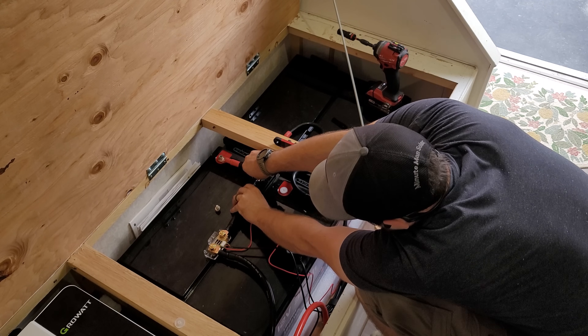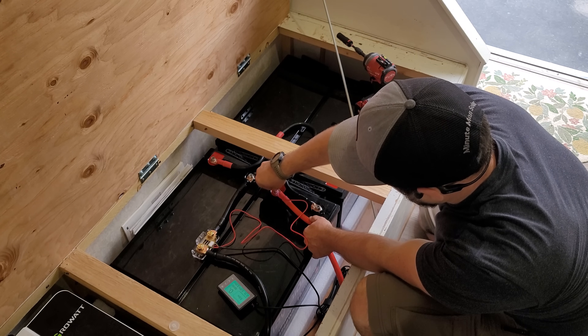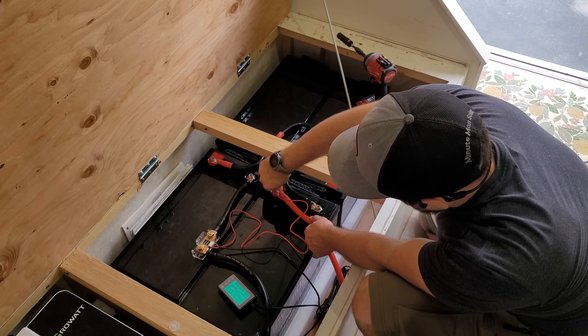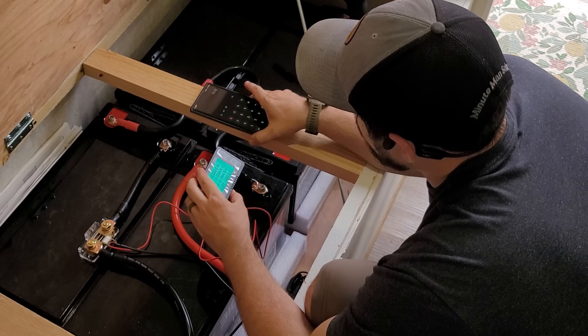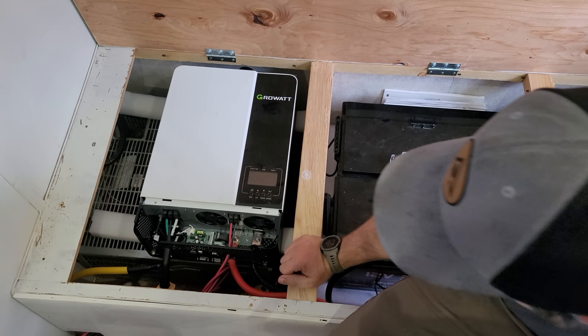I'm going to have the main negative battery cable run through the shunt — that big brass-looking block — and then the main positive cable also gets a positive lead to power the screen. Generally speaking, the maximum voltage is going to be about 54.4 volts and the low voltage is going to be about 44.8 volts. I set the total amp hours to 310 because this is a series connection where volts go up and amps stay the same.